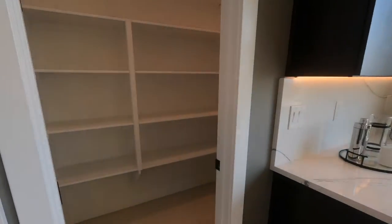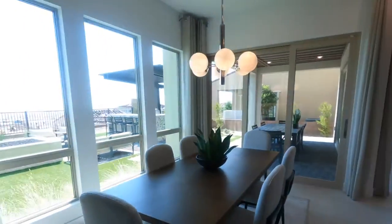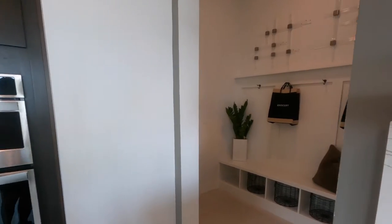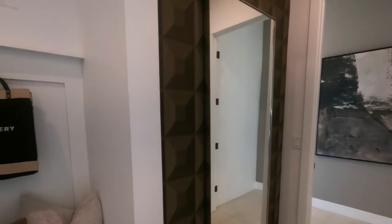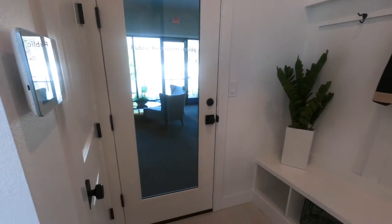A lot of these model homes probably have $500,000, if not more, in upgrades — up to probably a million dollars. I know Toll Brothers, especially at Mesa Ridge, their model homes have at least a million dollars in upgrades. There's something back there — I like this though, this is very cute. And there's an entry to the two-car garage.